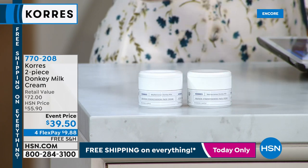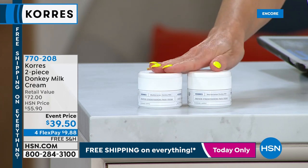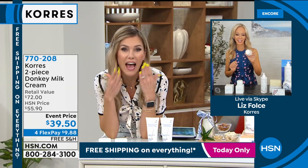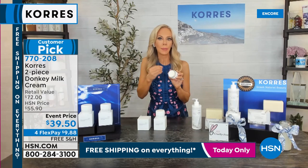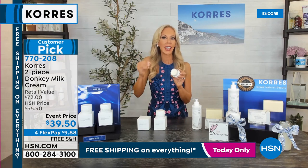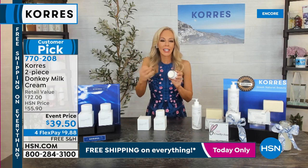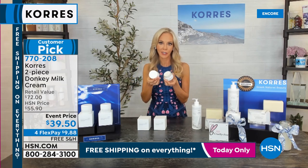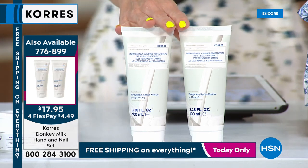This donkey milk cream has a trimolecular hyaluronic acid complex with clinical results — 100% of people agreed it smoothed and revitalized their skin. You need a moisturizer after your serum, especially with dehydrated skin. It's infused with the miracle milk — retinol, vitamin C — plus a trimolecular hyaluronic acid where smaller molecules penetrate the skin and time-release hydration for 48 hours, continuously pumping beautiful hydration to lift the skin and smooth out lines and wrinkles. You're getting two jars for basically the price of one. Perfect timing as we go into cooler months.